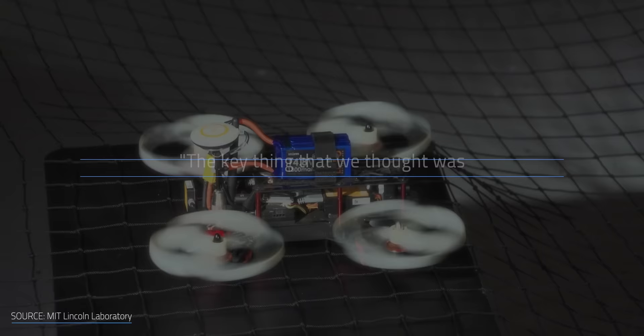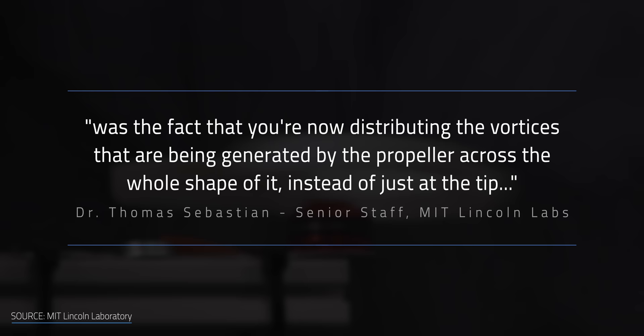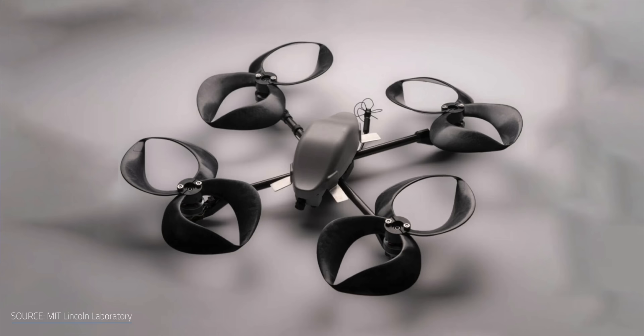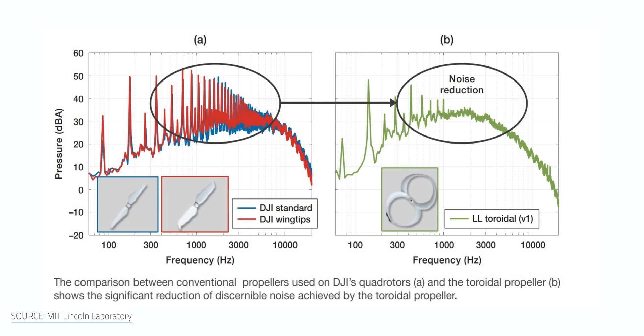Dr. Sebastian's quote really helps illustrate what we're seeing in these tests: 'The key thing that we thought was making the propellers quieter was the fact that you're now distributing the vortices generated by the propeller across the whole shape of it, instead of just the tip, which makes it effectively dissipate faster in the atmosphere, so you're less likely to hear it.' MIT's best performing B160 design was not only quieter at a given thrust level than the best standard propeller they tested, but it also produced more thrust. The toroidal drone is about twice as quiet as a traditional drone, with the most annoying 1–5 kHz range most reduced.